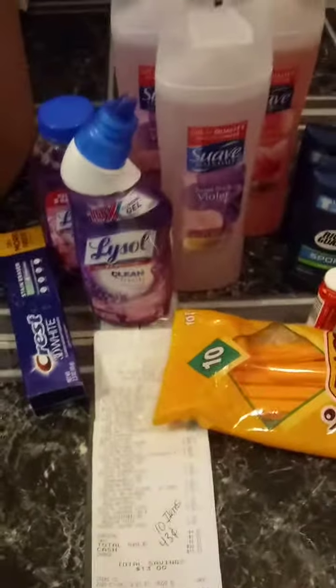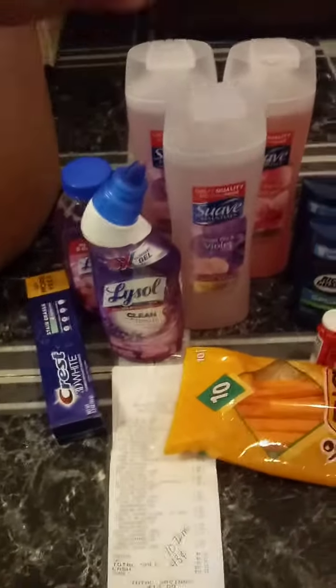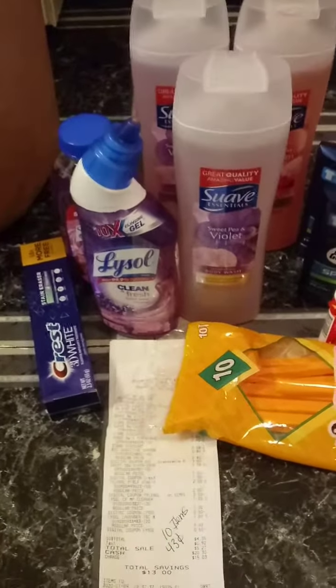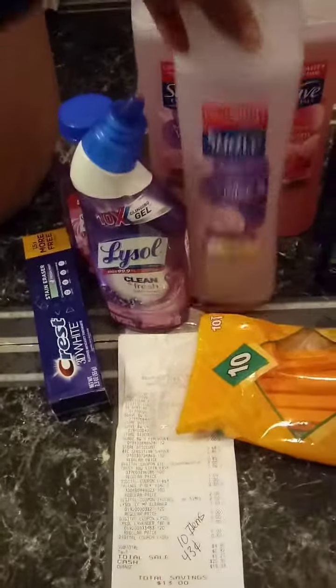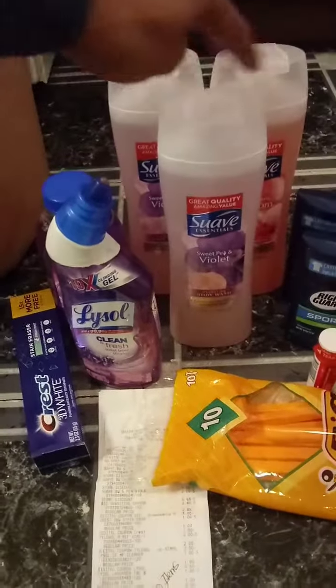This is the next deal I did. It's basically kind of the same deal — I just added different Suaves. You can add the men's Suave, the lotion, the deodorant, whichever Suave you want to use. Even the Suave in the dollar aisle is attaching to that coupon. These were $2 a piece and I got three of those, using the two dollars off of six coupon.